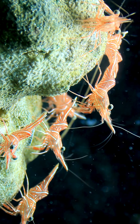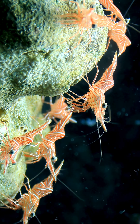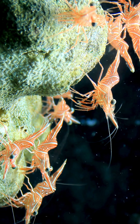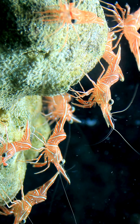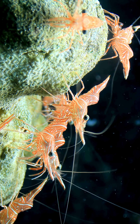Camel Shrimp: the unique ocean creature with a camel-like hump. The camel shrimp, Rhynchocinetes turbinensis, is a fascinating ocean species known for its distinctive hump, giving it its name. With a red and white striped body and large black eyes, it's easily recognizable in its natural habitat.